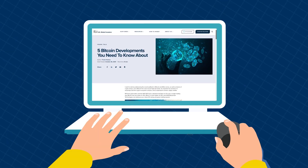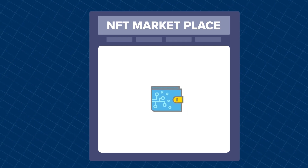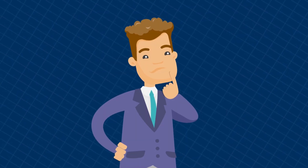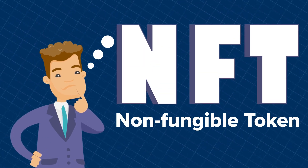If you've been on the internet lately and are vaguely familiar with cryptocurrency and blockchain technology, then you've likely heard about NFTs. But what are NFTs? NFT stands for non-fungible token. Still confused? Don't worry, let's break it down.